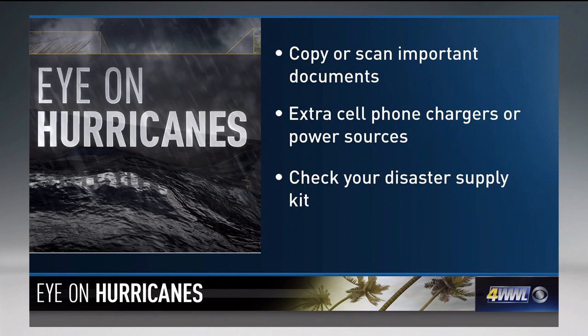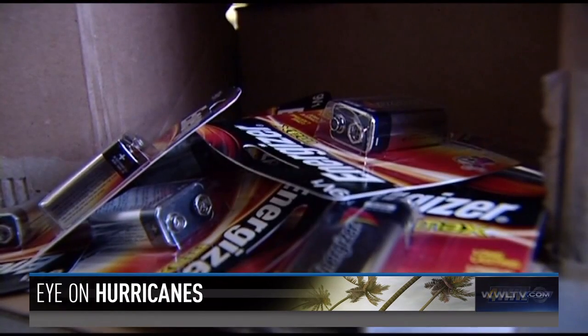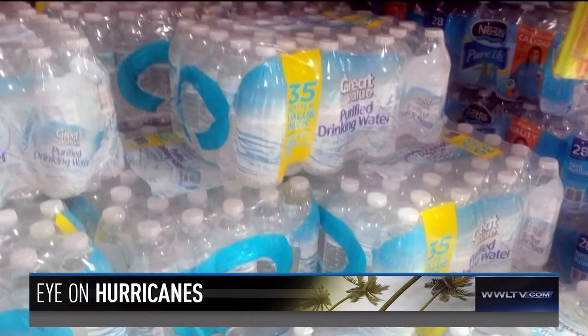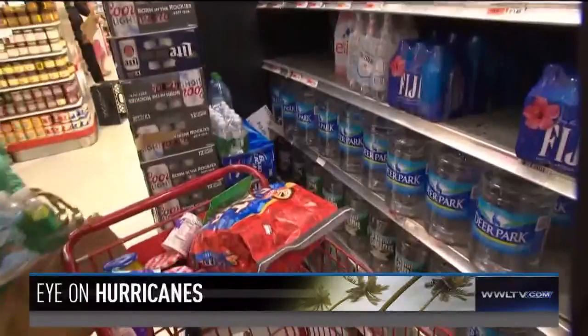If you stay at home, it's also good to check on your supplies. That includes everything from batteries for flashlights and a radio, as well as nonperishable food items and a first aid kit. If you stock up on bottled water, plan to have one gallon of water per person per day for at least three days.